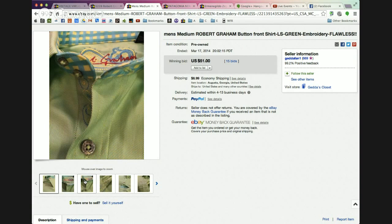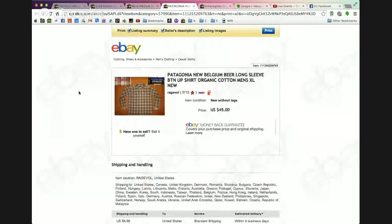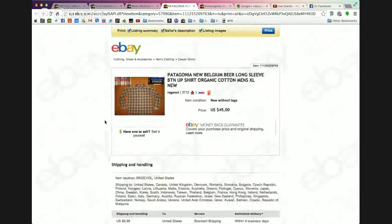The next shirt is a Patagonia — not exactly flannel, more of a plaid thin cotton shirt. It has a New Belgium embroidery or patch sewn on it — New Belgium is a beer company. I'd never seen this before; I think it's some type of company tour item. It sold for $69 and the seller took a best offer of $45. Patagonia always sells well, and combining two big names like that is usually a good bet.